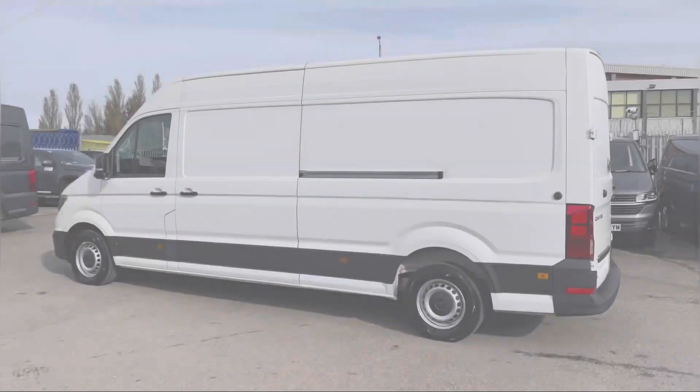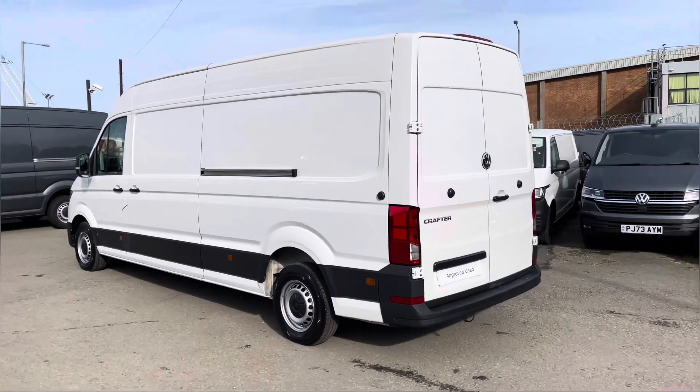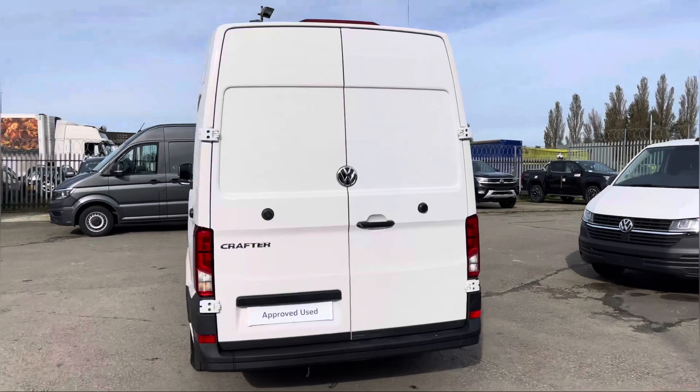This is a 2 litre diesel engine with 140 PS power output. This vehicle also comes with a minimum of 1 year's manufacturer's warranty, 1 year's roadside assistance and much more.